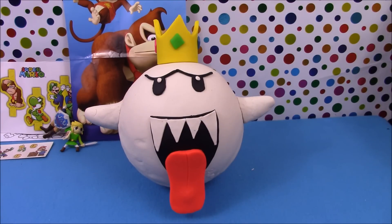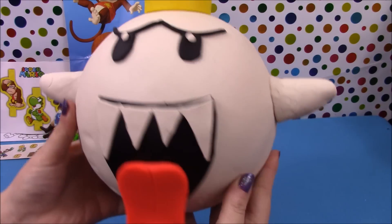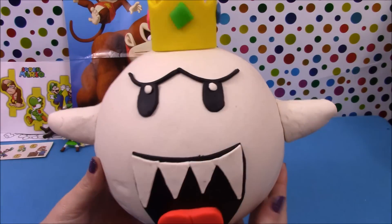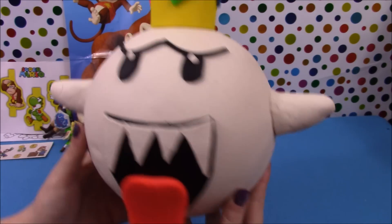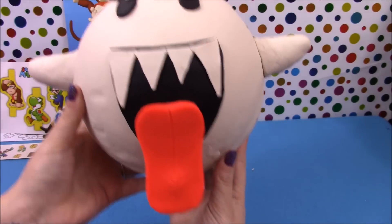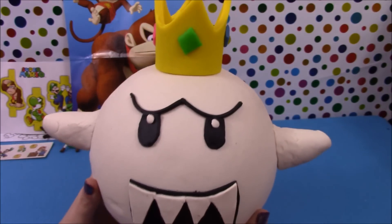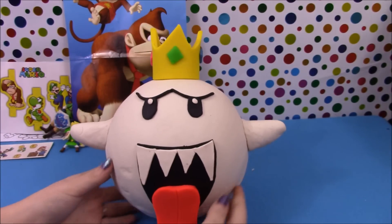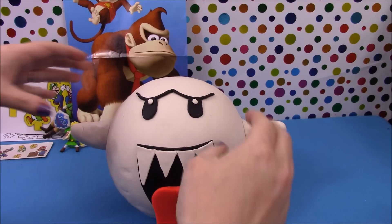Now we'll move on to our King Boo. I'm very pleased with how this turned out — it actually looks a lot better than I was expecting. If you don't know, the Boos are the ghosts from the Super Mario franchise, and we have made the King Boo. So we'll go ahead and peel it all off and see what's inside our giant surprise.